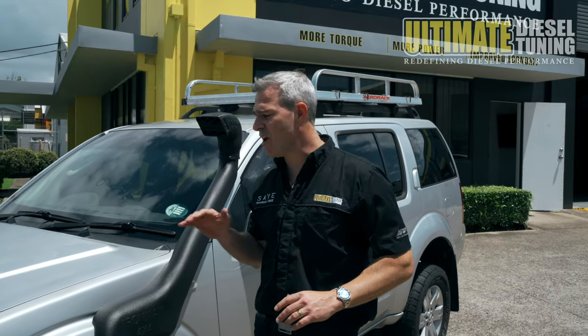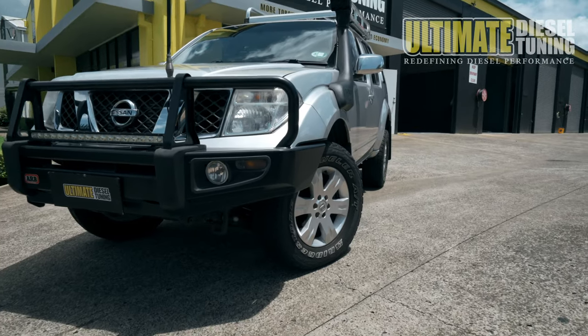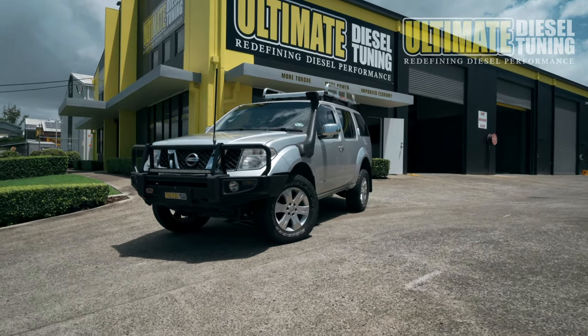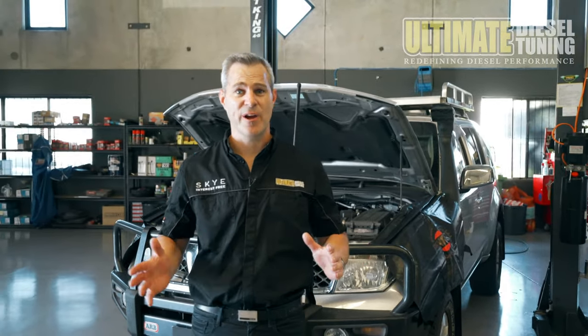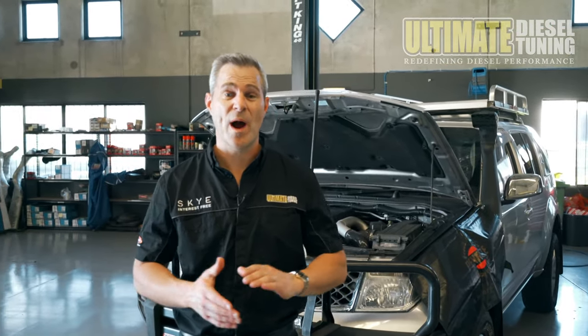However, these engines are very underwhelming when it comes to power and torque, and they really lack that low down response. This one is used for a lot of off-road work on remote rough tracks as well as on the beach, and it tows a 1.6 ton camper everywhere it goes off-road and on the beach. Plus it's full of gear, so there's a lot of weight behind it.